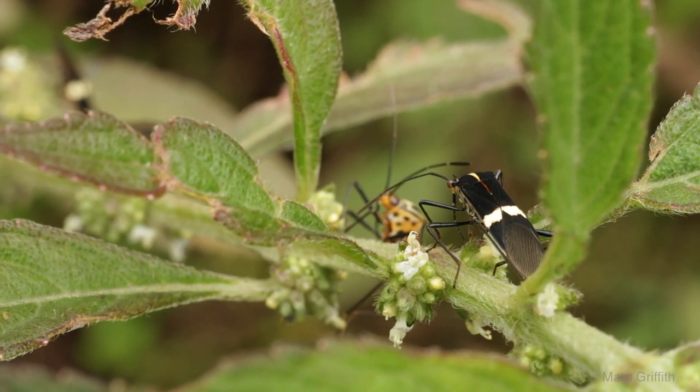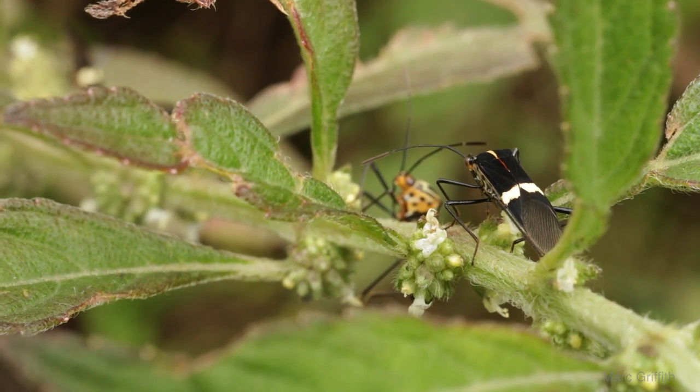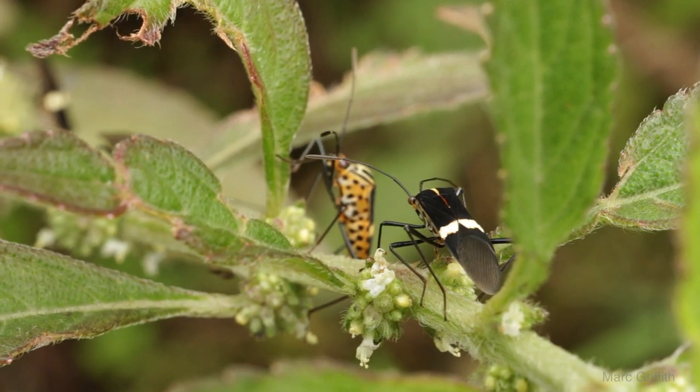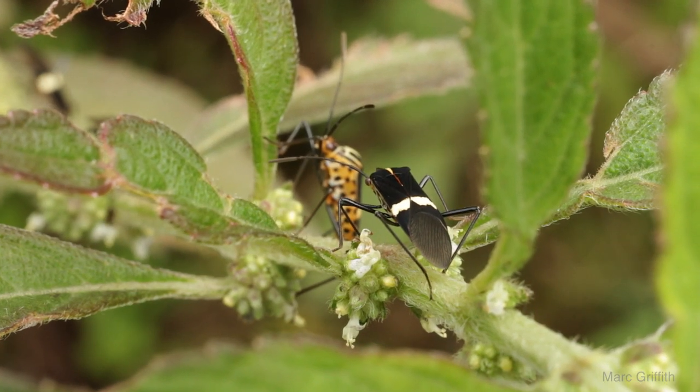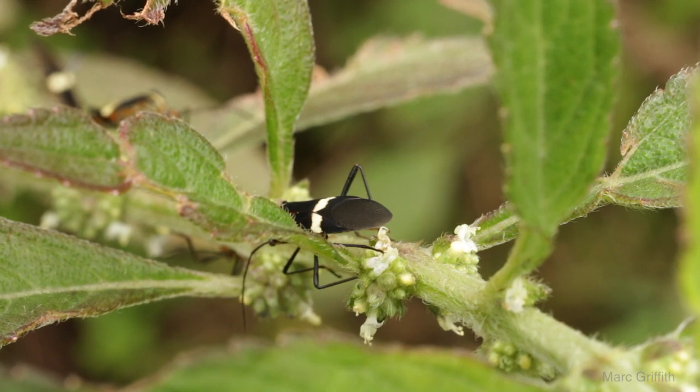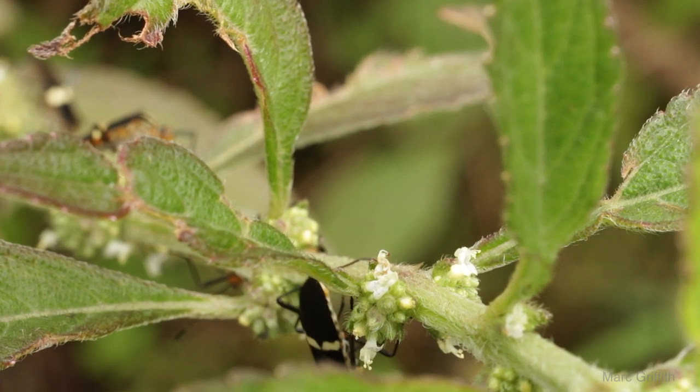The last thing I observed is that these guys will actively defend the best flowers and chase away competitors. In this shot I actually got one chasing away another bug. And I'm sure if it came to it, if they were equally matched, it would be a small fight.